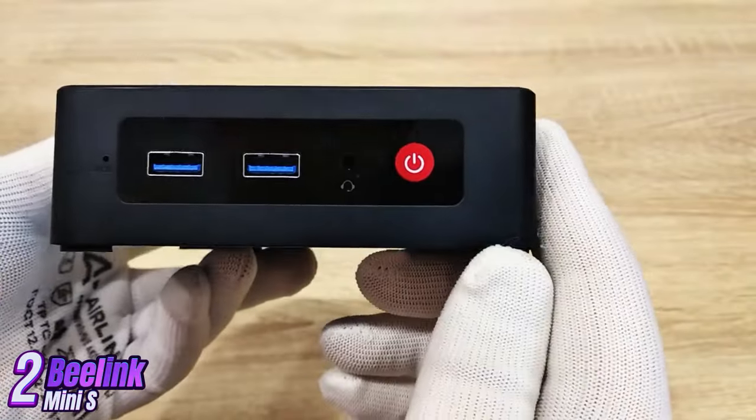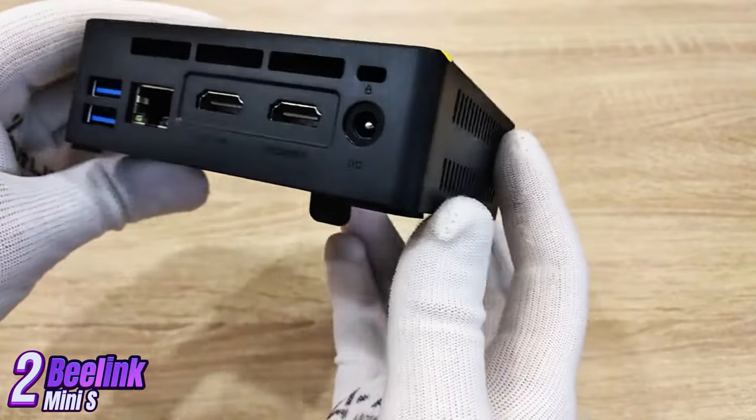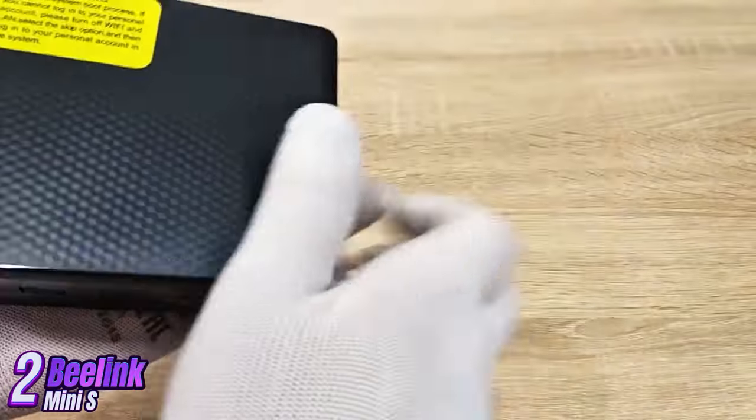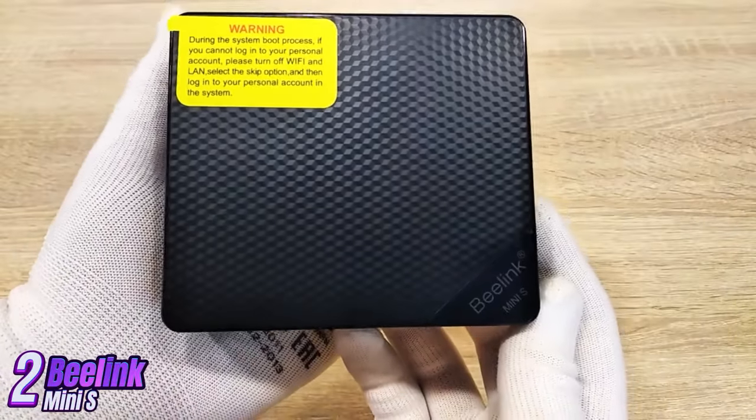Overall, B-Link Mini S is a great choice for those looking for an affordable and versatile solution for work and play, offering good performance, compact size, and convenient connectivity. If you need a mini PC for everyday tasks, B-Link Mini S is an excellent option.